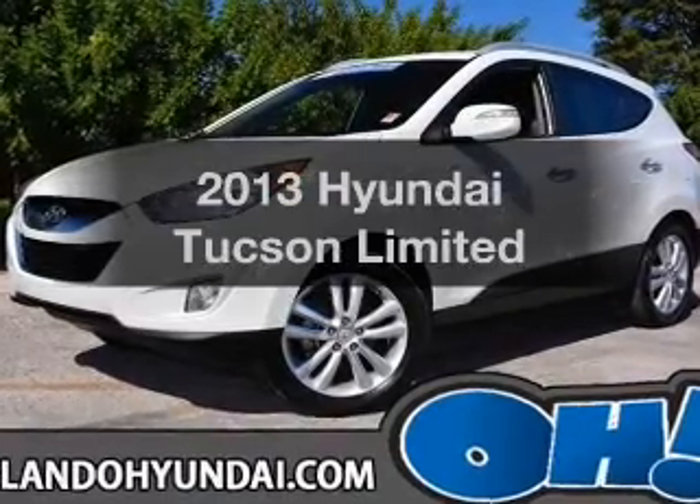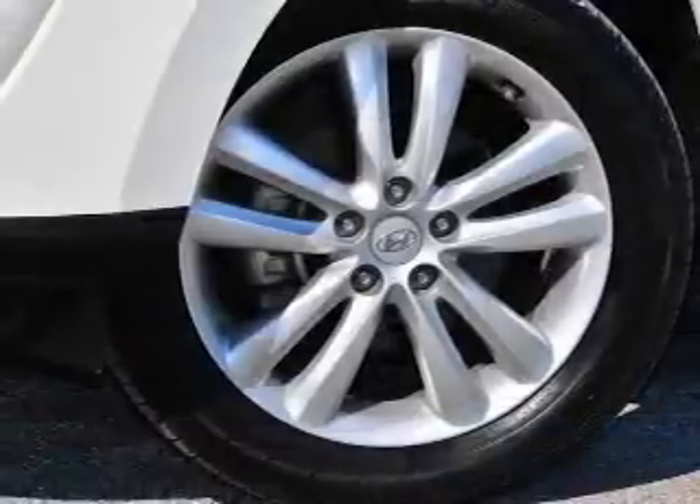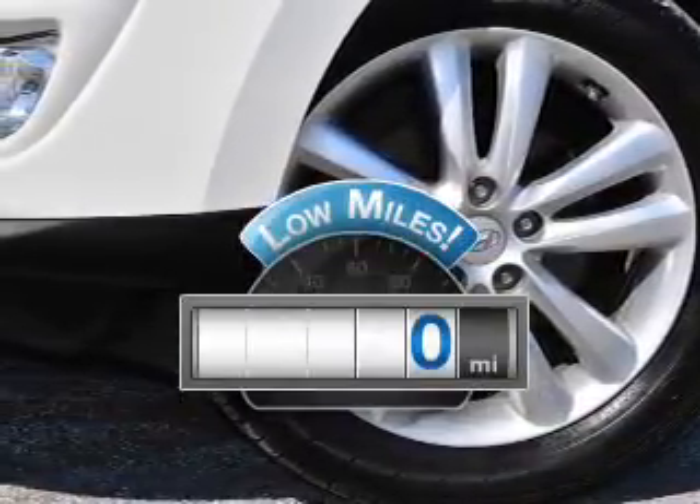Get noticed in this 2013 Hyundai Tucson. Everything you need under one roof with this great vehicle. Get more for your money with this vehicle that features low mileage and dependability.